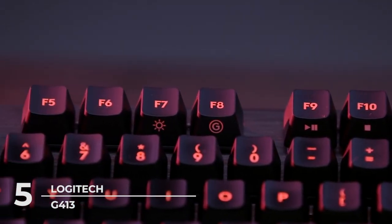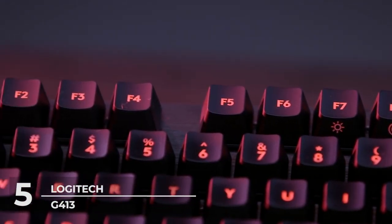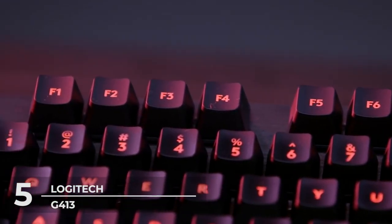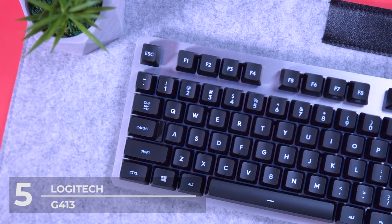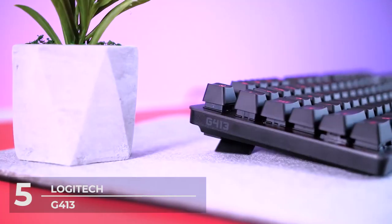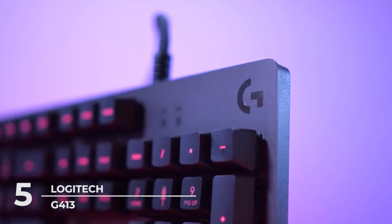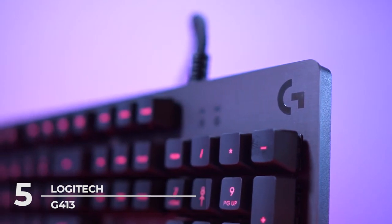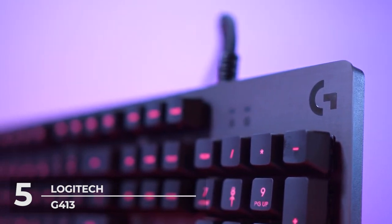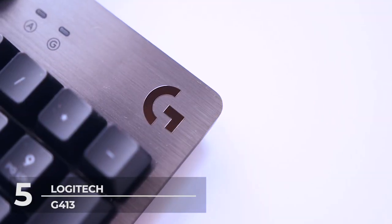At a surprising price of $89, you might second-guess buying this mechanical keyboard considering its more pricey counterparts and predecessors. This might be the case for mechanical keyboard enthusiasts, but if you're someone getting into the mechanical keyboard for the first time, the G413 is such a steal! In your package, you'll receive a user manual, the keyboard, additional gaming keycaps, and of course, the keycap puller.